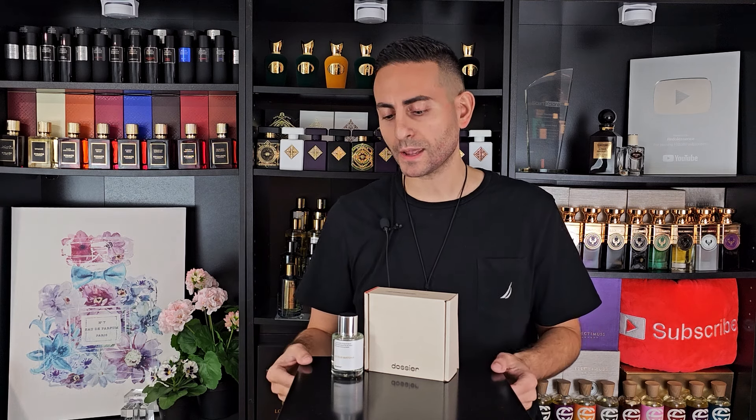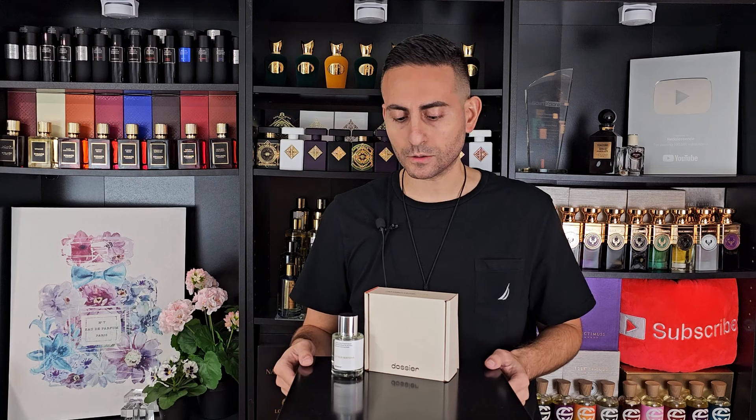I've always been a fan of Thé Noir 29 — that's a great black tea fragrance from Le Labo. Tea is a very calming, grounding, serene, meditative note for me. I love consuming matcha tea with the polyphenols and the superoxide dismutase — there are just so many health benefits to consuming green tea or any tea from the camellia sinensis plant, whether it's white, black, green, or oolong. I'm quite a tea fanatic, and I'm super excited to give you my thoughts on this Dossier version. Let's start with a quick look at the presentation first.